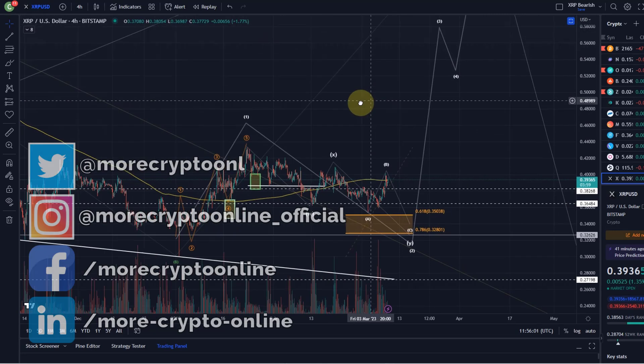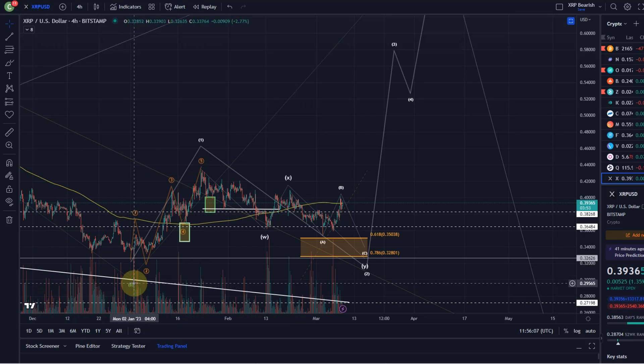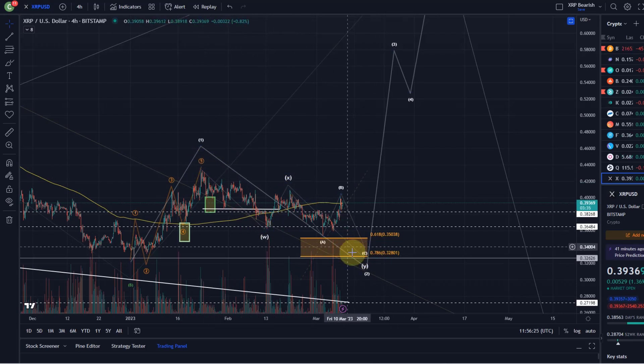Hello and welcome to another update video about XRP, a quick addition to yesterday's video. We are currently exploring if the move from the lows of early January was an impulse, and then the current decline a correction. It currently looks corrective on the way down, and I'm counting this as a possible WXY structure that ideally goes into this region and does not go below 32.8 cents.